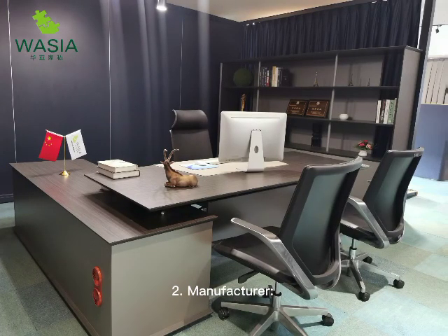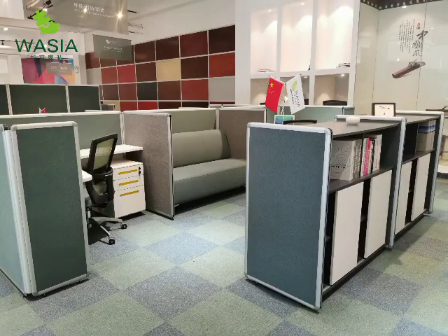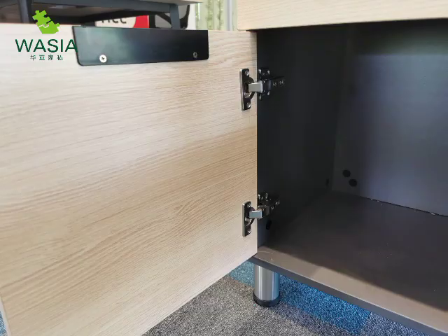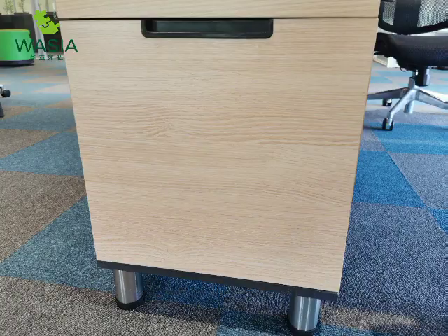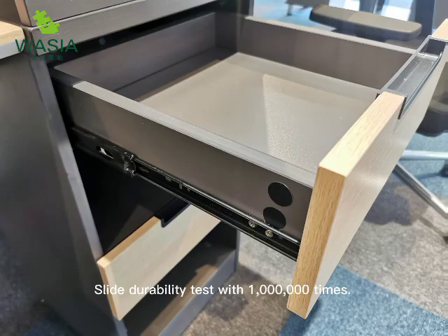Two: modern production equipment is used to ensure precision requirements in the furniture production process. Three: hardware and plastic spare parts are sourced from top quality vendors in domestic and international brands, with a slide durability test of 1 million times.